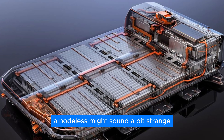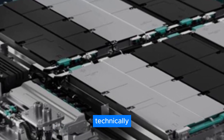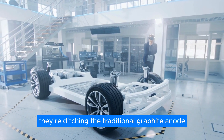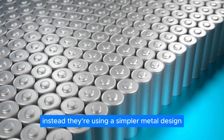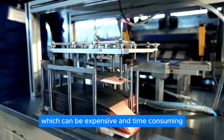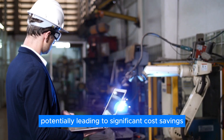Anodeless might sound a bit strange. After all, batteries need a positive and negative side to function, right? Technically, there's still a positive and negative electrode in an Ion battery. But here's the twist: they're ditching the traditional graphite anode used in most lithium-ion batteries. Instead, they're using a simpler metal design. This eliminates the need for complex anode production facilities and the processing of materials like graphite, which can be expensive and time-consuming — potentially leading to significant cost savings.